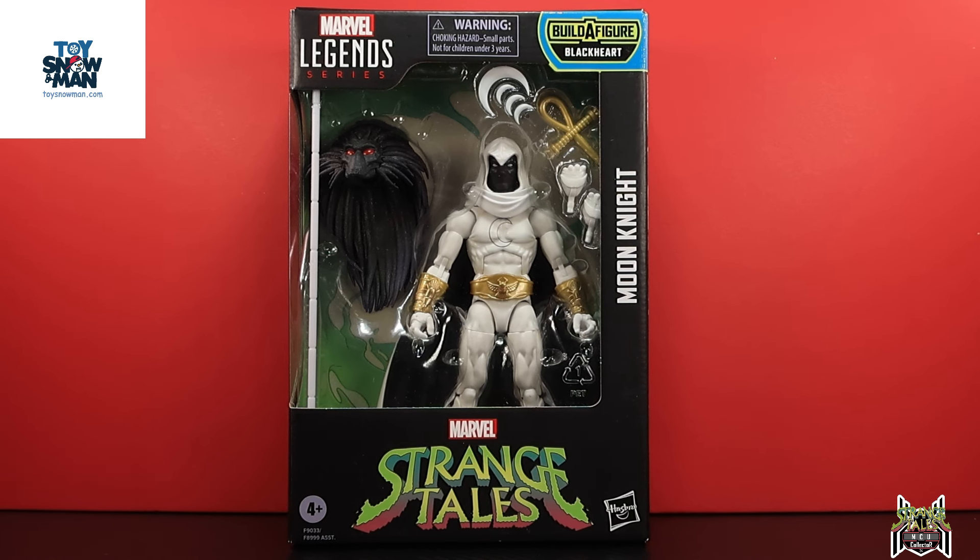Hey guys, MCU Collector here with another figure review. Next up is the Hasbro Marvel Legends Strange Tales wave — the Black Heart Build-A-Figure wave. Here we have Moon Knight. I was able to get this figure from Toy Snowman, so link in the video description below for my referral link. If you are signing up for a new account, you get a 5% off coupon code in your Frost Rewards.